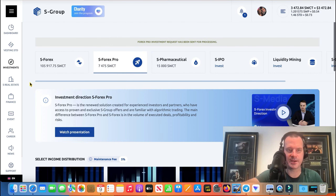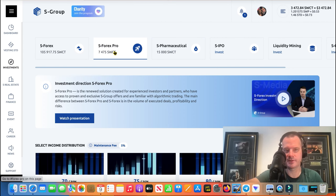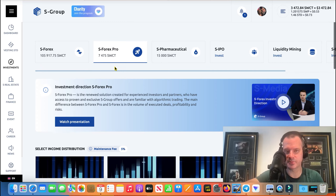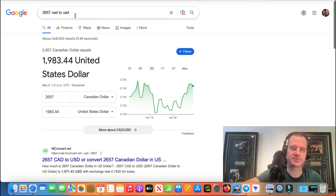All right, there we go — that investment has been made. Refresh the page and we've got 1887 invested. Let's add this up and see how close we are to 10K now.